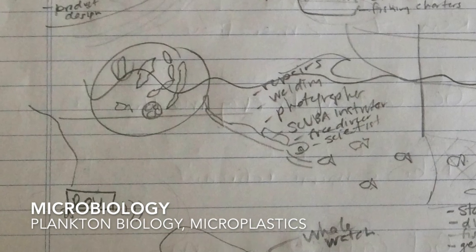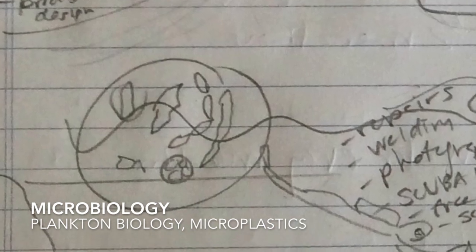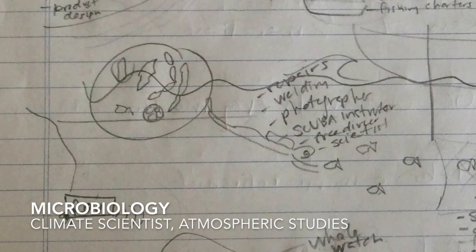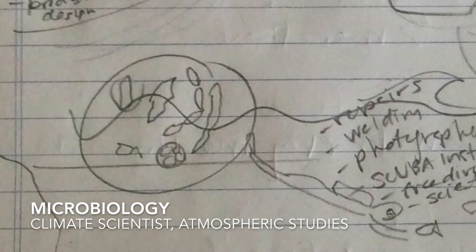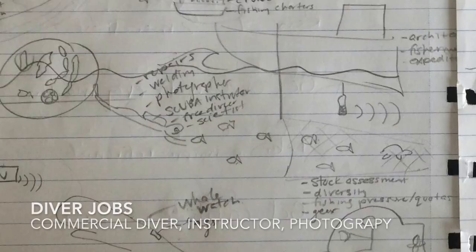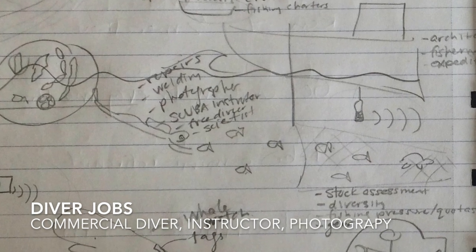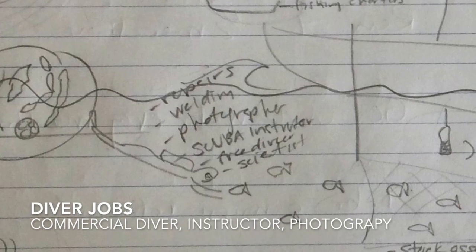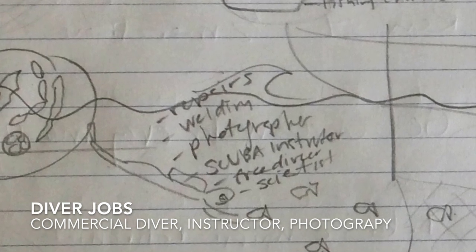Starting in the bottom left corner — right on the waves you can see what I'm drawing is a petri dish, which represents microbiology: looking at plankton and small microscopic animals. From there you can do all sorts of studies on how plankton affects our atmosphere, oxygen, and climate. Next to it you'll see a diver, representing underwater repairs or welding, underwater photography, scuba instruction, free diving, and scientific diving. A lot can be done as a scuba diver.